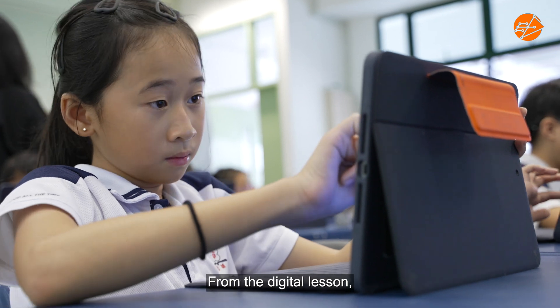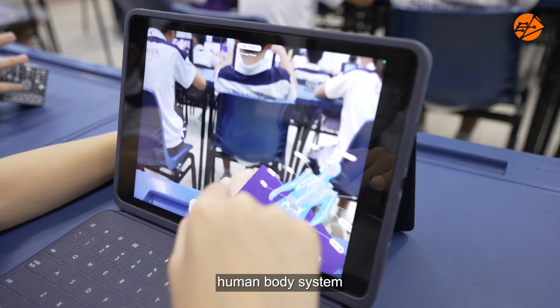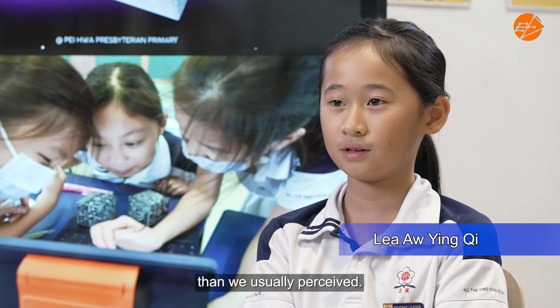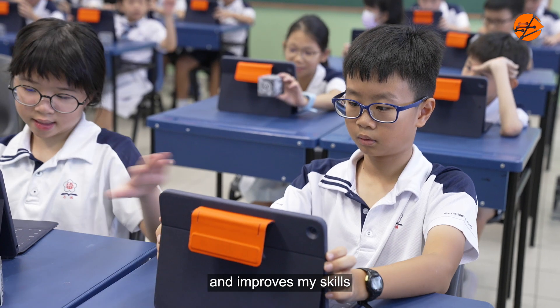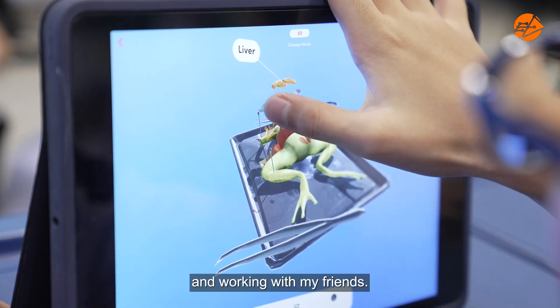From the digital lesson, I've learned that the human body system is much more complex than we usually perceive. The program helped me to better understand science concepts and improve my skills in working with my friends.